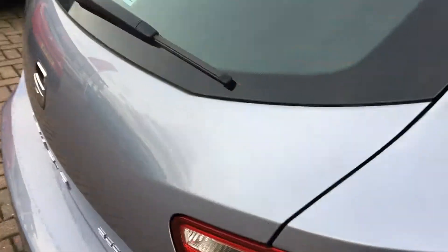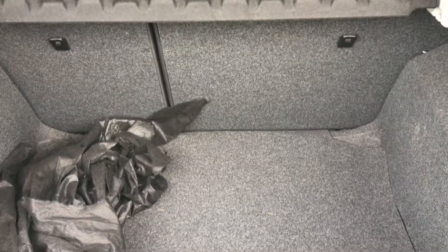In the boot of the vehicle, it comes with a 60-40 split with plenty of space. And moving to the interior.